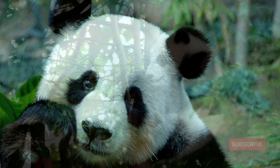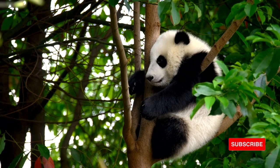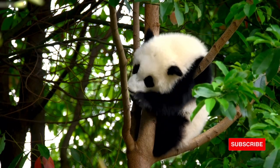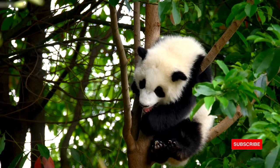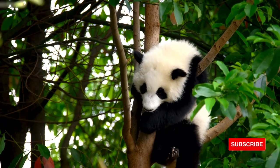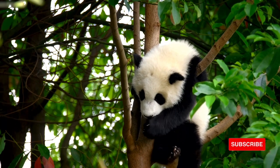In this video we will talk about adaptation in pandas. First we will know some cool facts about panda physical description. The giant panda, a black and white bear, has a body typical of bears.